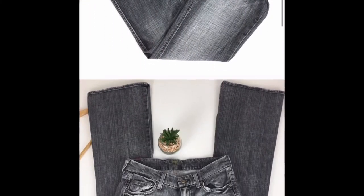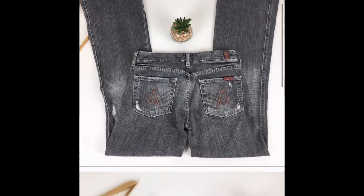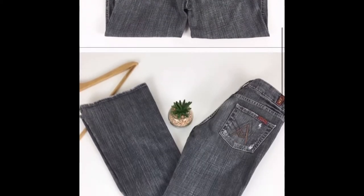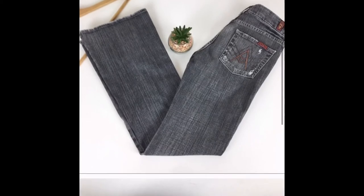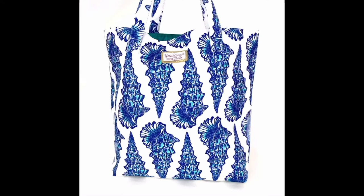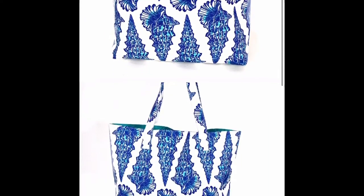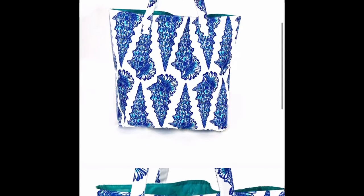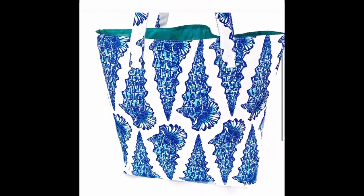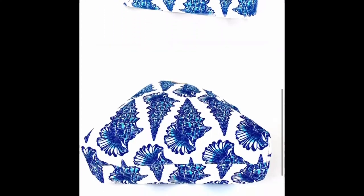This is a pair of 7 For All Mankind black jeans, lightly distressed, sold on Poshmark for a full price of $40 — and I am a big fan of those full price offers. This next item is a Lilly Pulitzer for Estee Lauder seashell tote bag. The original price was $20. I sent an offer on Poshmark for $15 and they did accept the offer.